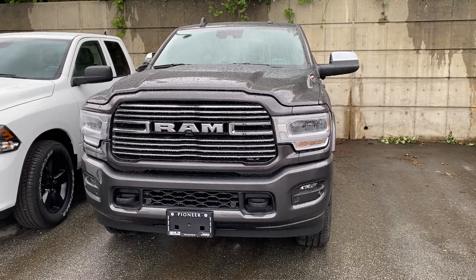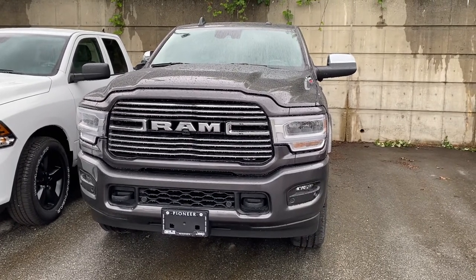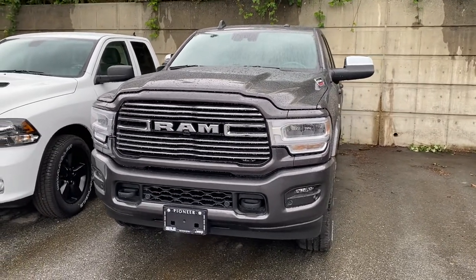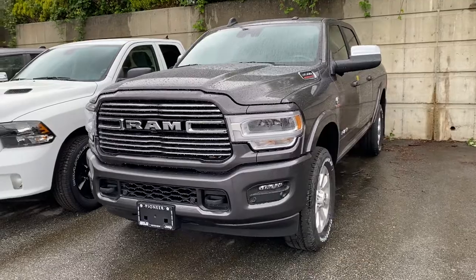Hey, it's Ryan at Pioneer Chrysler. Hope everybody's doing well out there. I just wanted to send out a real quick video for you on our brand new arrival. These are in such short supply now thanks to the COVID situation, but this is a brand new 2021 Ram 3500 full load Laramie.